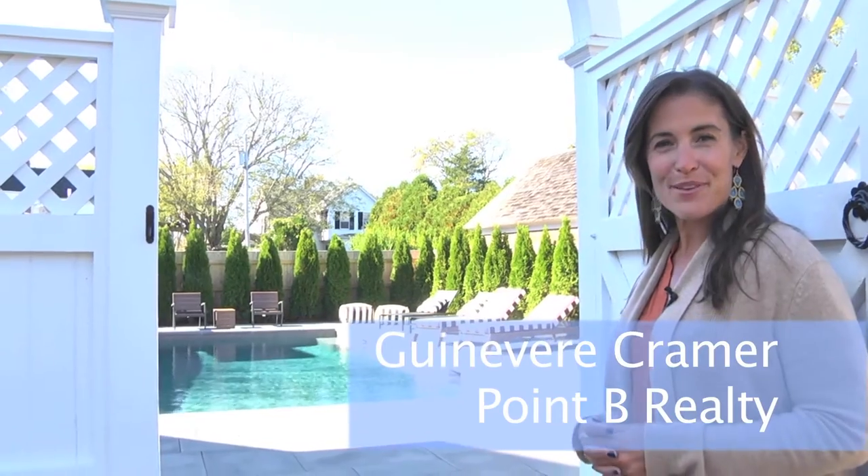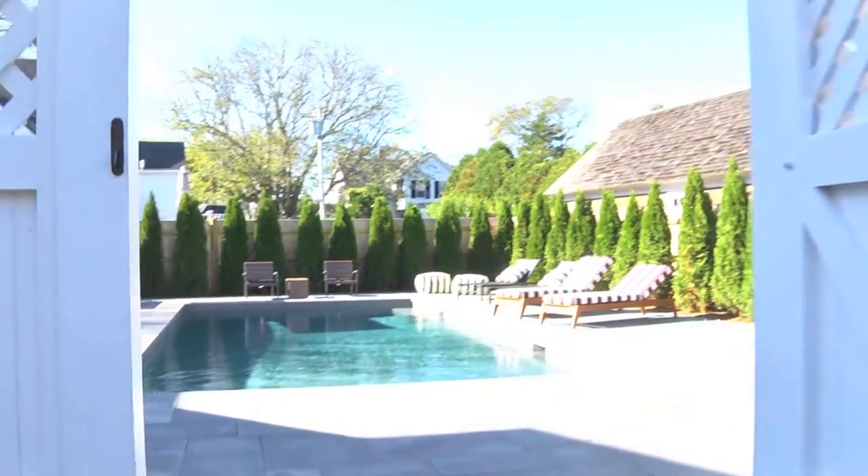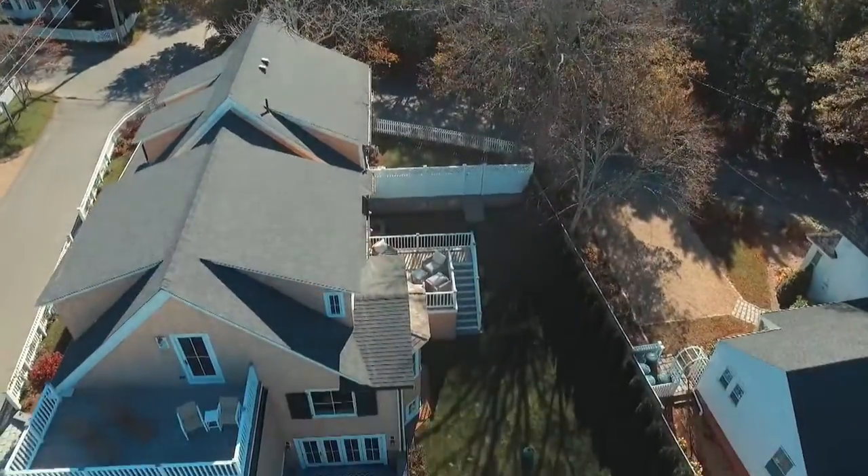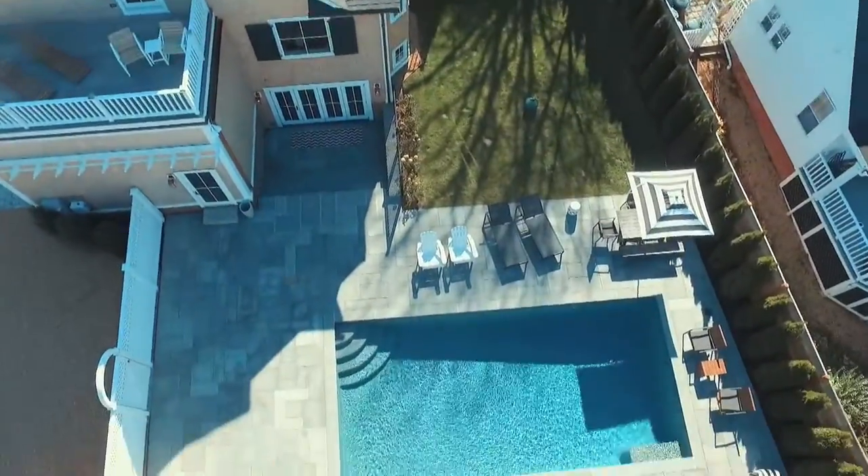I'm Gwennevere Kramer with Point B Realty. This poolside haven is only a glimpse of the stunning renovation that has transformed this Greek revival into one of the most sophisticated, chic retreats in Edgartown.